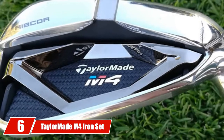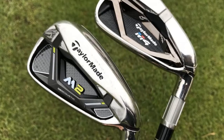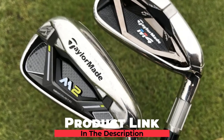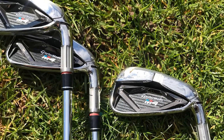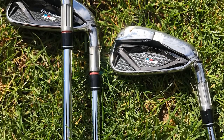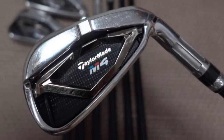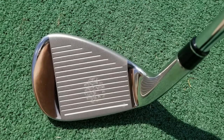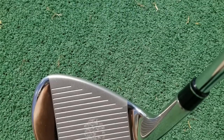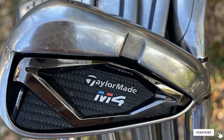The number six position is dominated by the TaylorMade M4 iron set. Deciding between the M2 and M4 irons can be challenging as they have similarities yet differ in significant aspects. In the longer irons, the face slot helps maintain more ball speed, while the thin face provides more feel in the shorter irons. When compared to the M2 irons, lower face shots were less of an issue with the M4 irons.